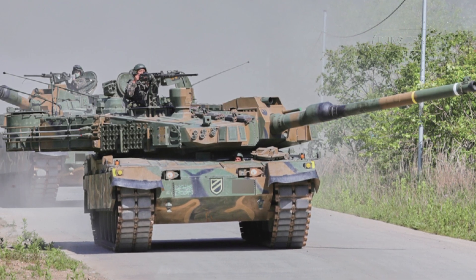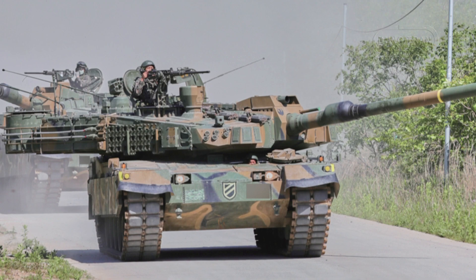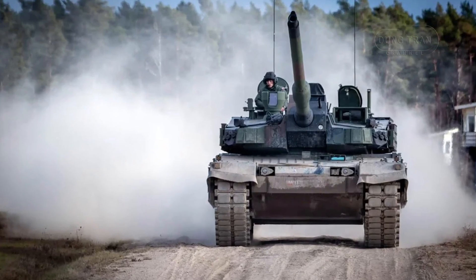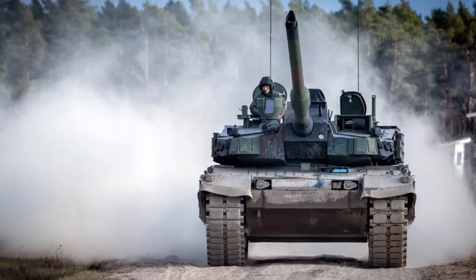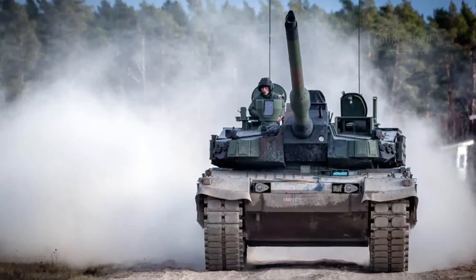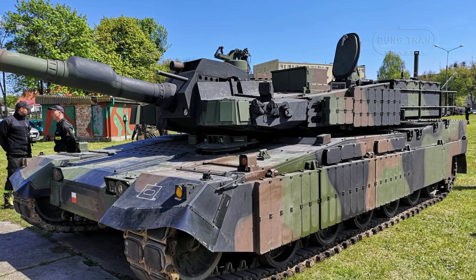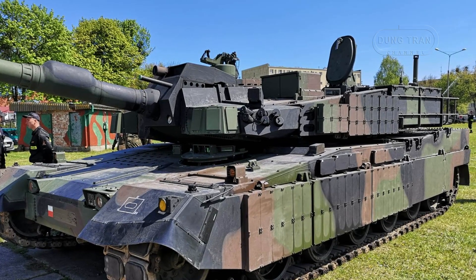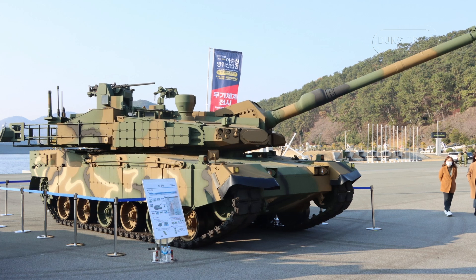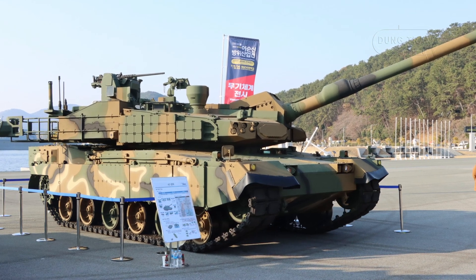The K2GF is specifically designed to excel in modern warfare scenarios where mobility, protection, and firepower are critical. Its ability to adapt to mountainous and rugged terrain gives it an edge in defensive operations, particularly in South Korea's northern regions, where swift maneuverability is vital in potential conflicts with North Korea. Furthermore, the K2GF's advanced targeting systems and active protection measures make it a formidable asset in asymmetric warfare environments, where tanks face threats from drones and anti-tank missiles. Its integration with battlefield management systems allows for real-time data sharing, making it a critical node in network-centric warfare.